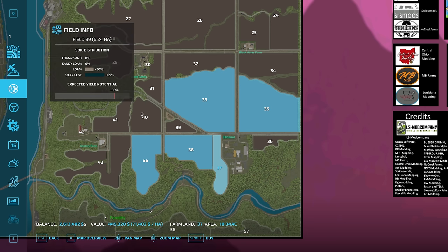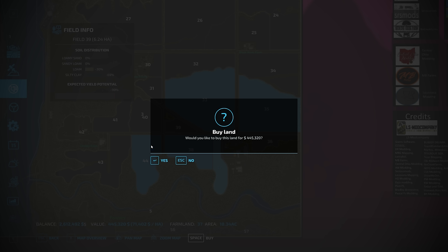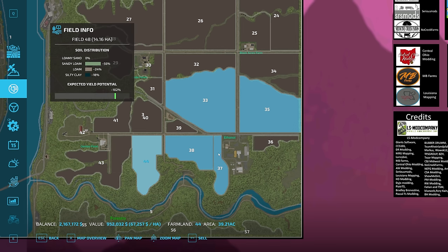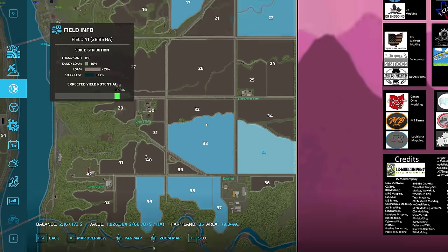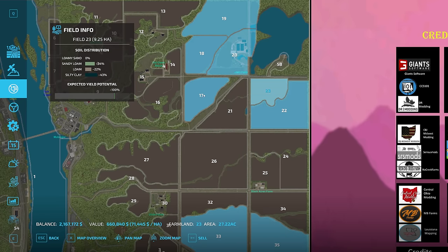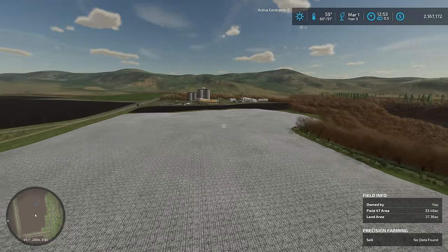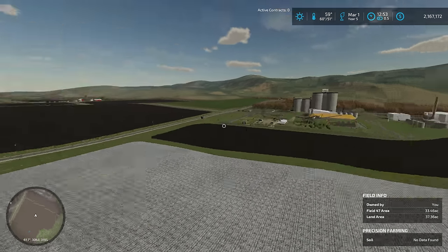Let's go ahead and pick up Field 37. I hadn't even been paying attention to the ground quality — that's a great field. Field 37 is a little below average, but these other two are both doing well. We've got some good land across these fields, on par with or better than the rest of our farm. I like this purchase.